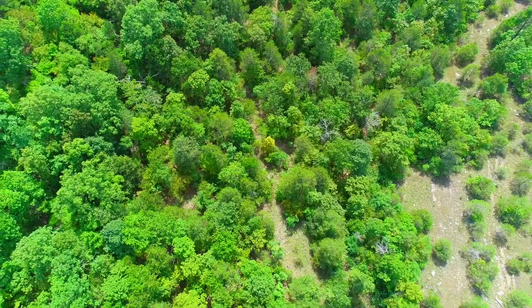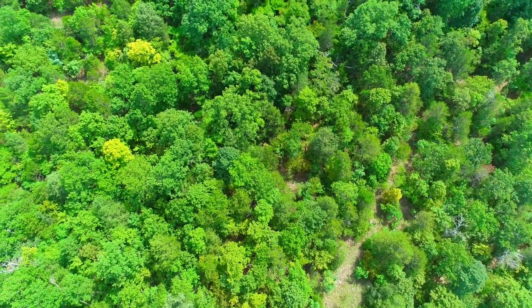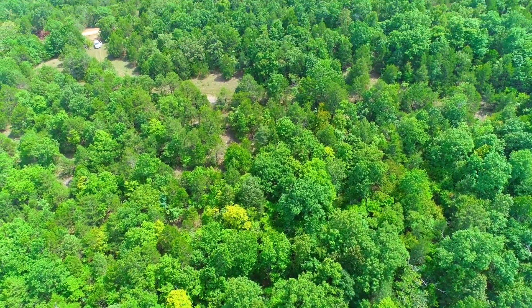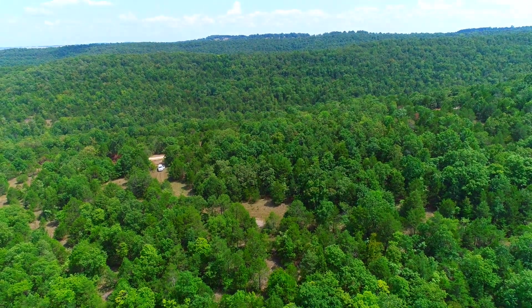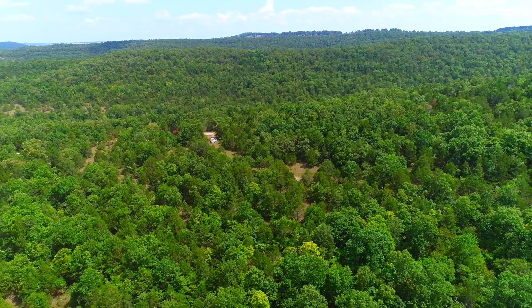We've been out there when it's been flowing and we've been out there when it's not, so it's just a seasonal creek bed. But there's some really cool rock features and you might find some fossils. The guys have actually found arrowheads right out here at Cave Hollow in the creek bed — I don't know about on this specific property, but they have in the immediate area.